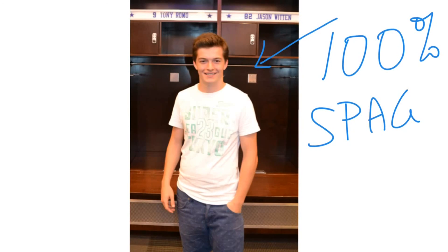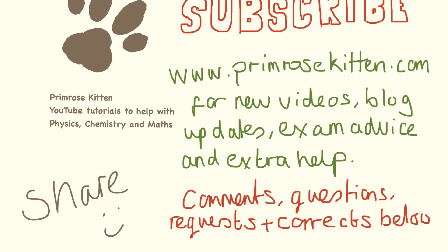Good luck in your exams. Thanks for watching. Subscribe to my channel so you don't miss any new videos. Check out my website, primrosekitten.com, for new videos sorted by exam board, the blog, and any extra advice. Any comments, questions, topic requests, or corrections — leave them below. Bye-bye.